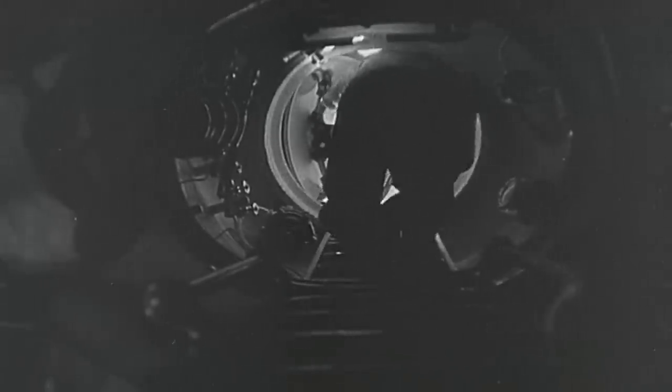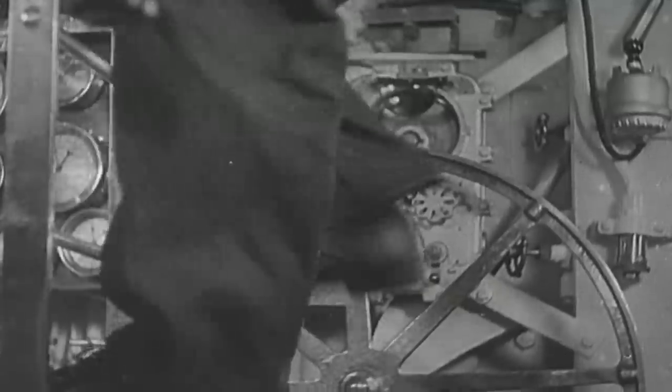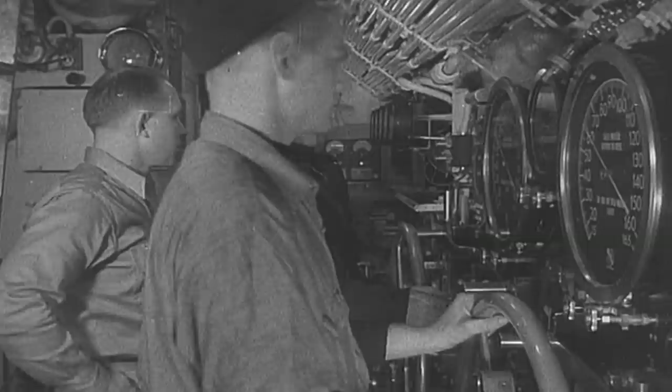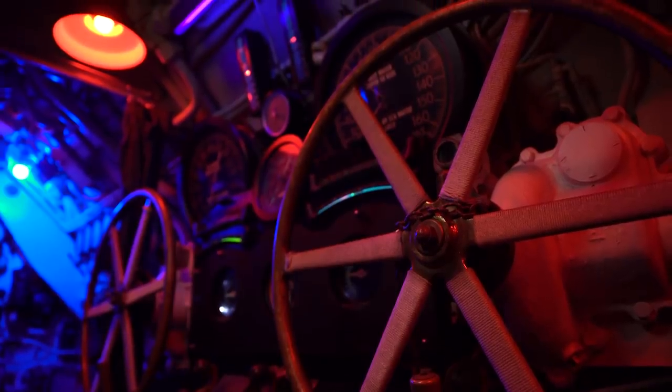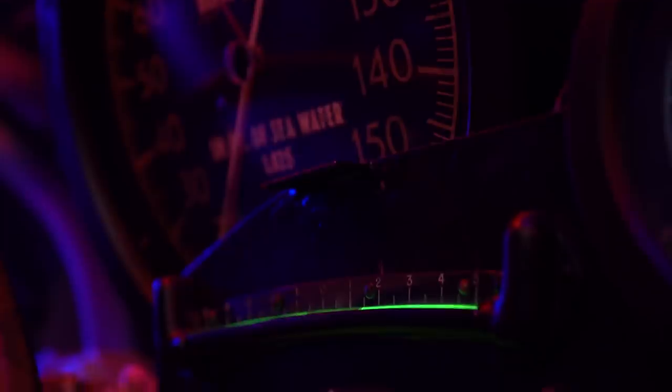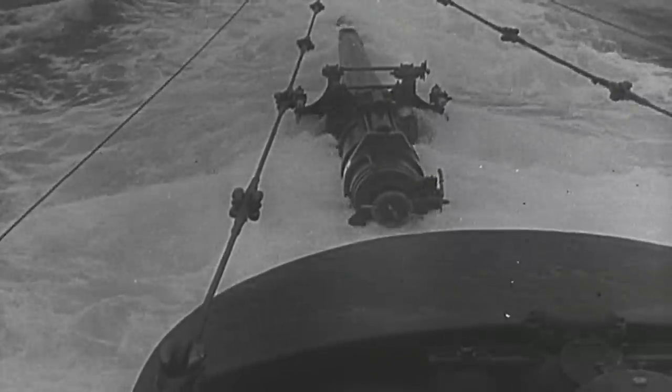Clear the bridge, dive, dive. The diving klaxon is fired twice. The lookouts are dropping through the hatches. Take positions in the control room at the bow and stern planes. Using these controls, the boat will take a seven or eight degree down angle as the air vents at the tops of the ballast tanks are opened hydraulically. The air rushes out, the water rushes in the flood ports on the bottom, and down we go.